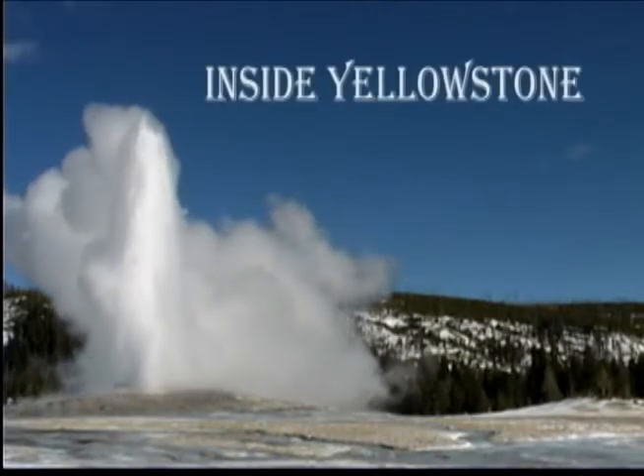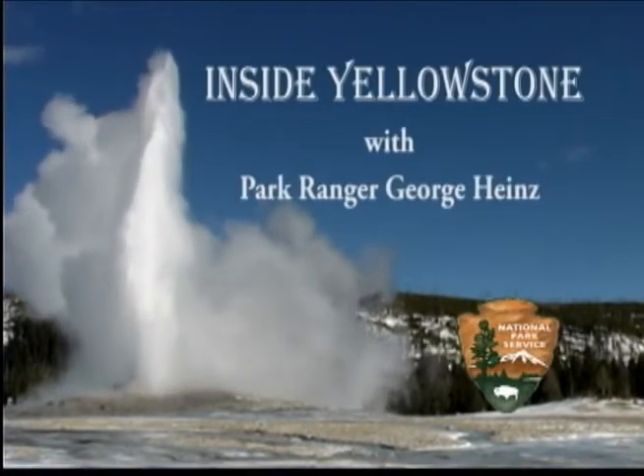You're watching Inside Yellowstone. The mission of the National Park Service is to protect our natural and cultural resources for this and future generations. Sometimes the natural and cultural come together, such is the case here in the Upper Geyser Basin.